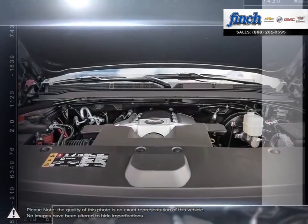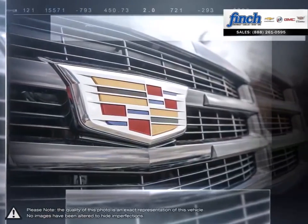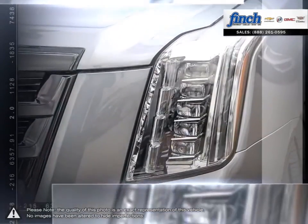With a powerful and responsive engine, you'll never be at a loss of power, and thanks to the excellent towing capacity, the Escalade is able to haul heavy cargo with ease.